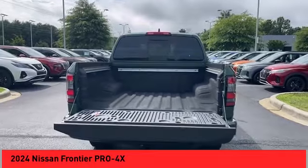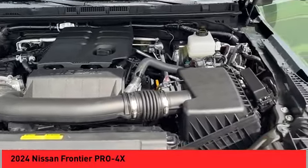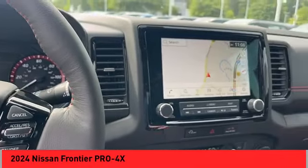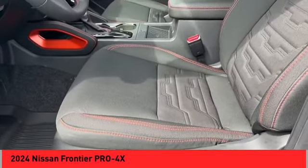Rear step bumper, hill descent control, stability control, front suspension type: double wishbones and strut, braking assist, power brakes, traction control, voice-activated navigation system, rear view camera.